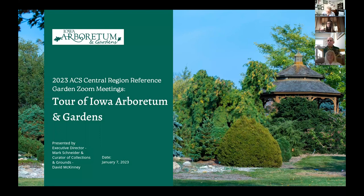Today's presentation is a tour of the Iowa Arboretum and Gardens. We have two presenters today: Executive Director Mark Schneider and the Curator of Collections, David McKinney. Executive Director Schneider will be providing the history and organizational aspects of the garden, such as their Master Plan and Arboretum Philosophy. Curator McKinney will be focusing on the plants in their collection and which perform well in Iowa.